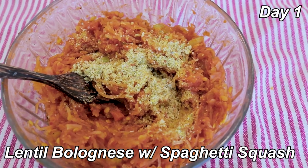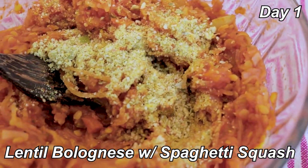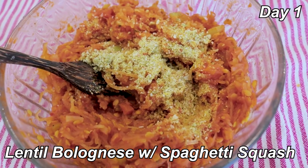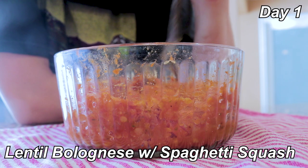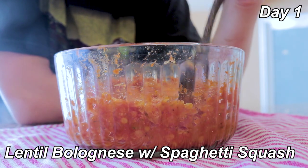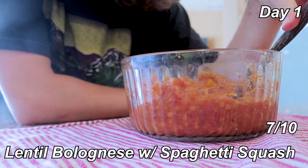Dinner is lentil bolognese with spaghetti squash, as well as some pepita parmesan on top. Kind of a labor-intensive recipe just because you have to deal with the squash. I feel like I would like this recipe better with lentil noodles or rice noodles, because the spaghetti squash texture isn't really my thing. But I made a ton — this is like half of what it made. I'd give this a 7 out of 10.